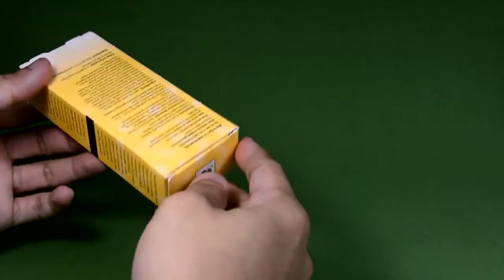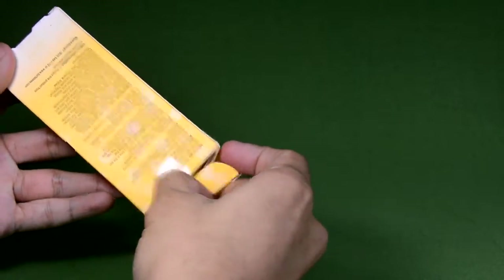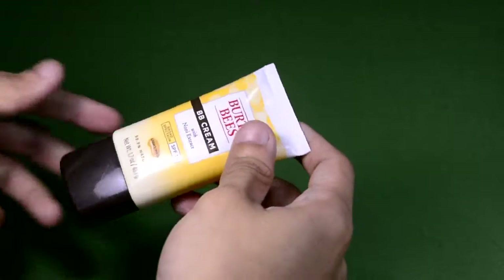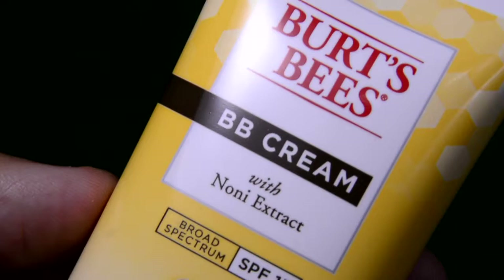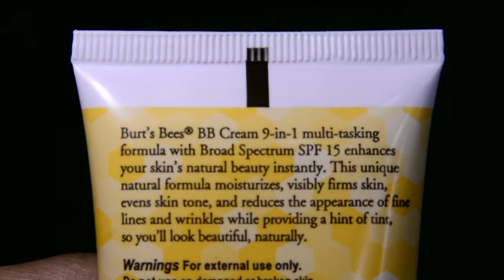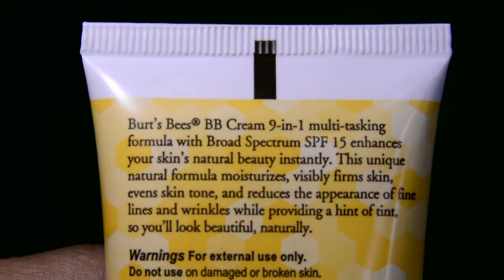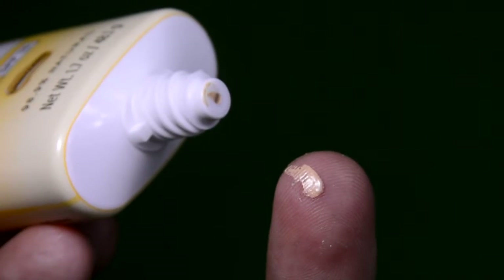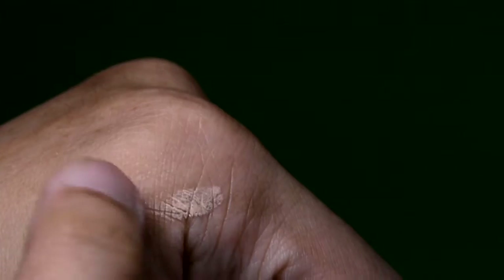So right after using the cleanser, I will be putting on this BB cream. This serves as my moisturizer, sun protection, and also as a sheer coverage foundation. The shade of this one comes in light medium. There are three shades: the light, the light medium, and medium.